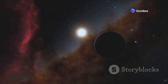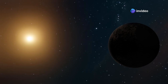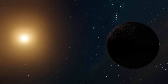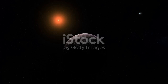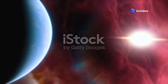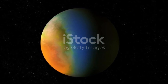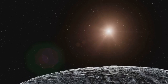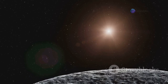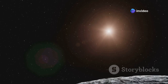These planets hold the potential for life, as they reside in a region where conditions might just be right. This zone, also known as the Goldilocks zone, is the sweet spot around a star where temperatures are just right — not too hot, not too cold — for liquid water to exist on a planet's surface. It's a delicate balance, a cosmic dance that allows for the possibility of life. And as we all know, water is essential for life as we understand it. Without water, life as we know it would not be possible. It's the lifeblood of our planet, and potentially of others as well.